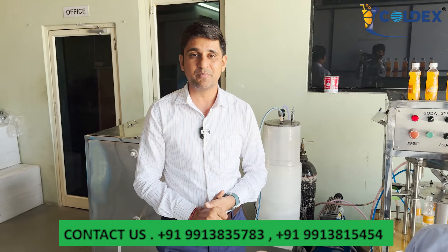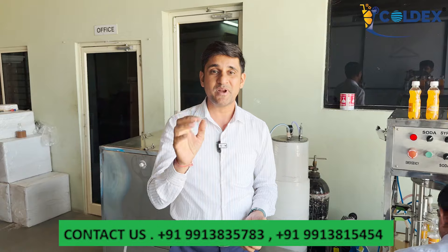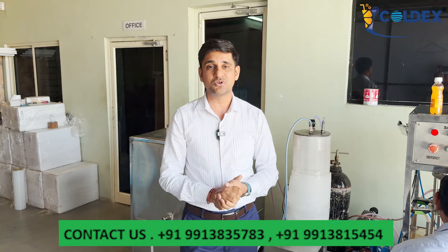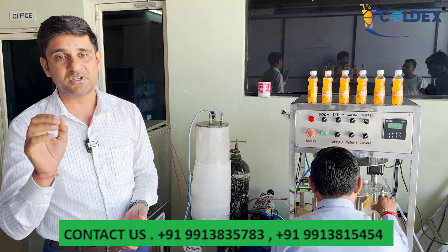When you have your own brand, you can use bottle sizes of 200 ml, 500 ml, 600 ml, 1 liter, 2 liter, and 5 liter. You can sell any product under your brand. If you want to purchase a quality machine, you can contact Coldex India — the contact number is shown on the screen.